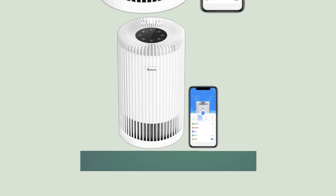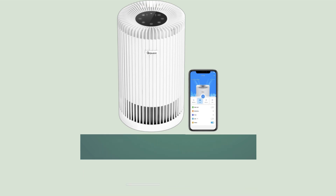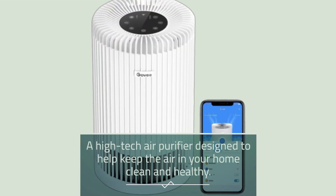Hello and welcome back to our channel. In today's video, we will be reviewing the Govee Smart Air Purifier H7121, a high-tech air purifier designed to help keep the air in your home clean and healthy.